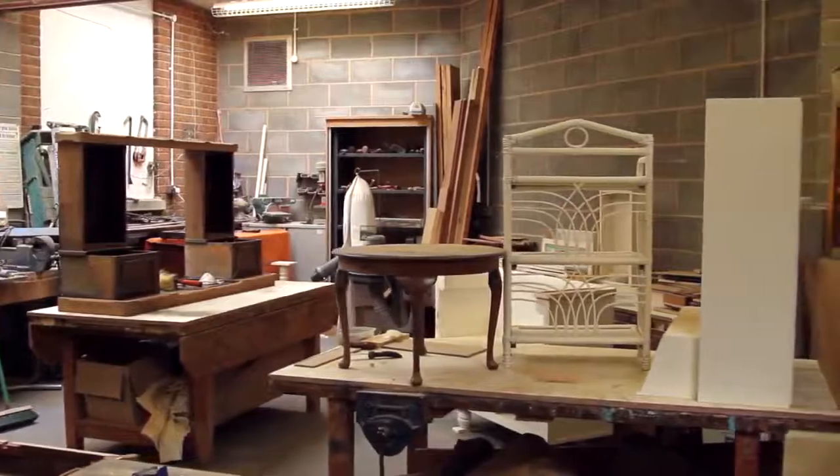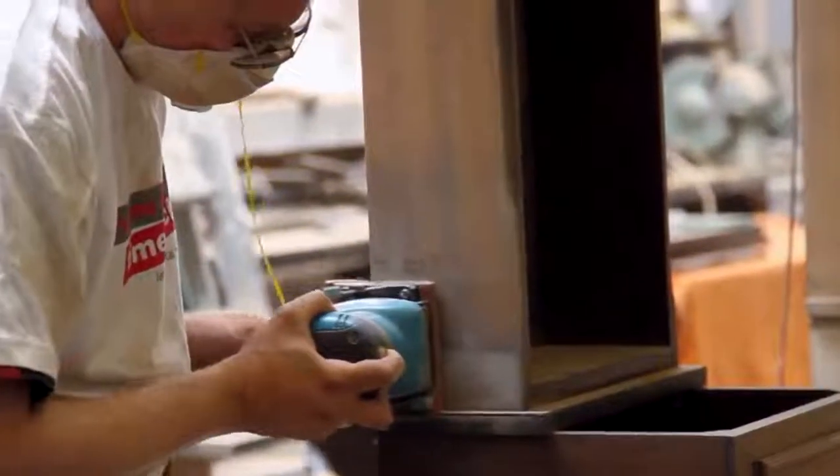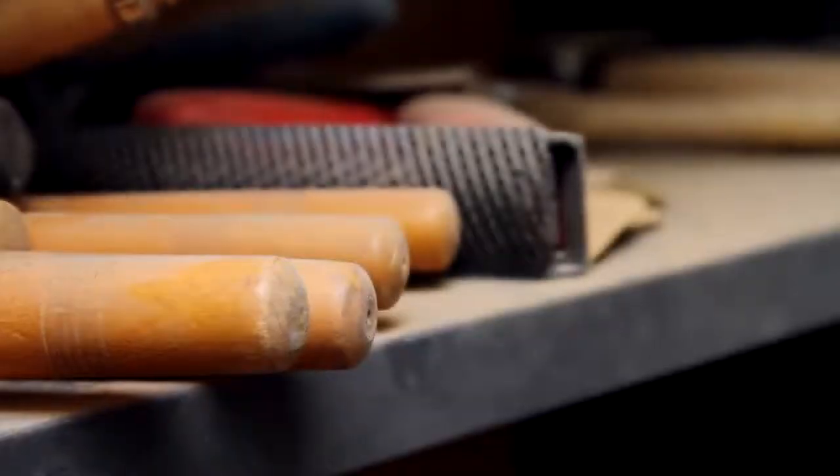We take in furniture that is donated from the local surrounding area and we would do anything from repairing a screw, putting a bit of glue on, right down to a complete strip down and rebuild from the very basics.